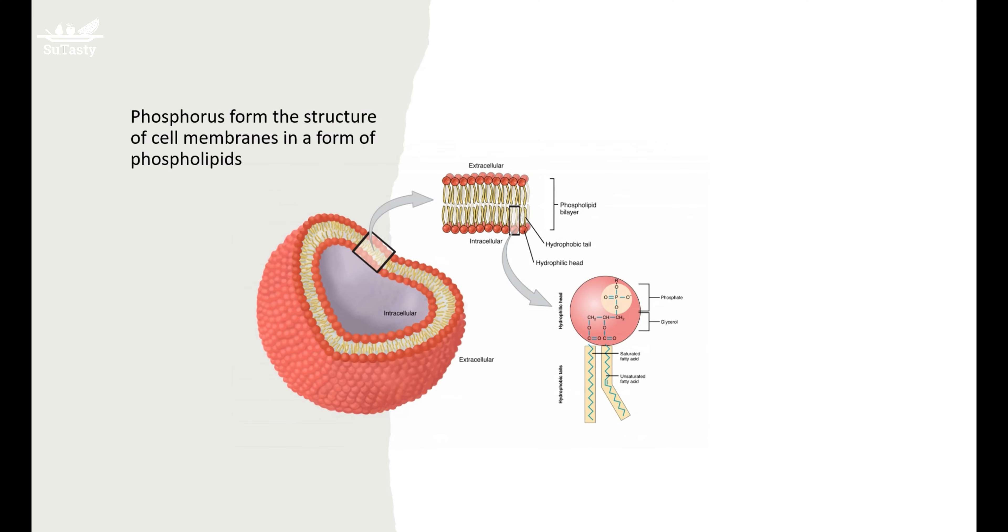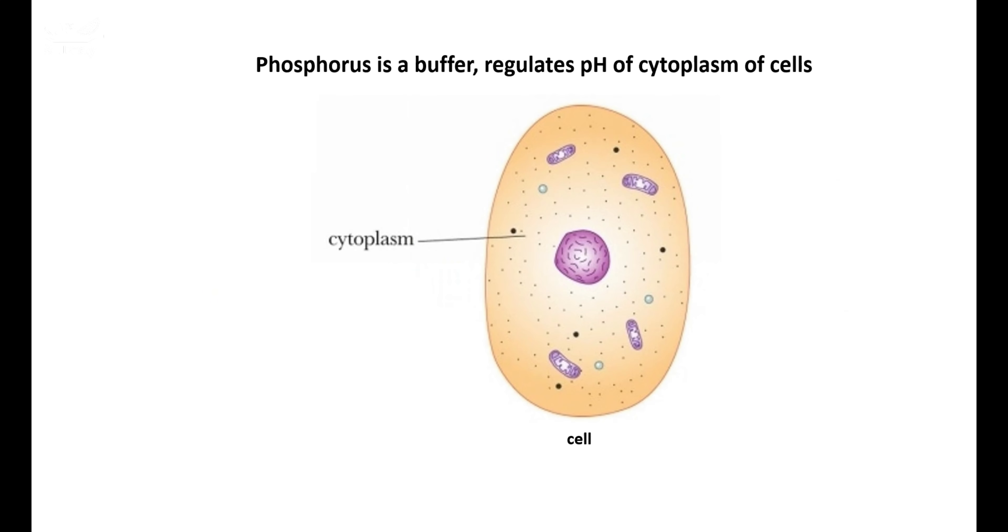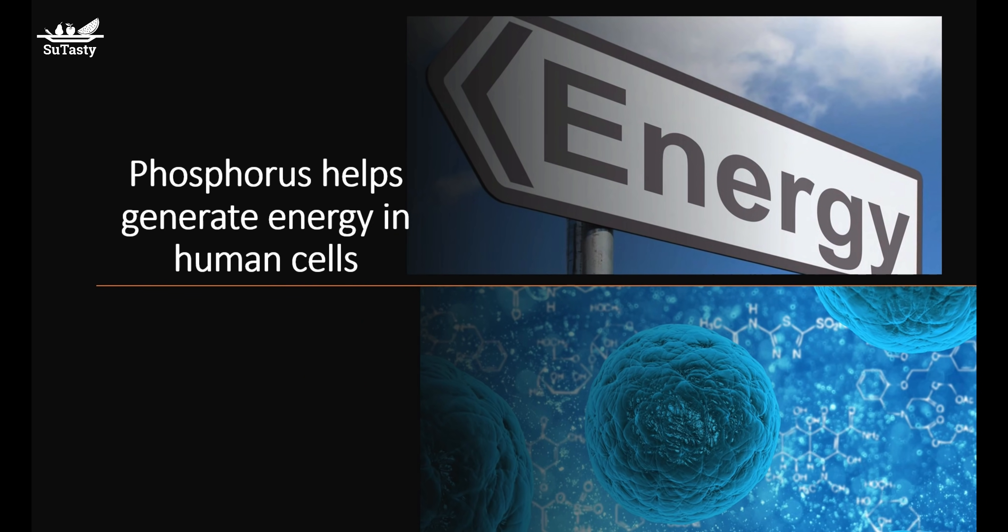Phosphorus forms the structure of cell membranes in the form of phospholipids. It is also a major constituent of DNA and RNA, which are the cell's genetic materials and the body's master plan for cell growth and repair.